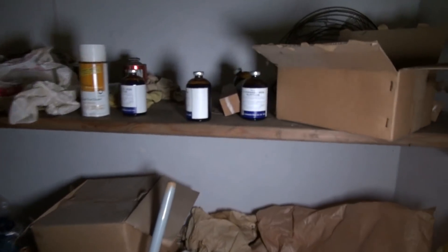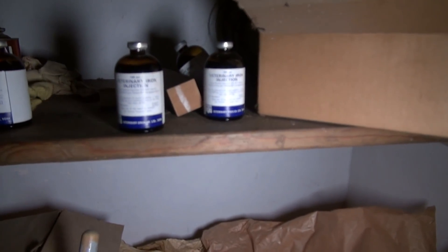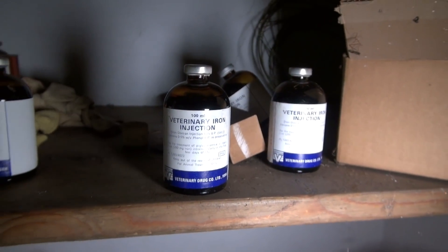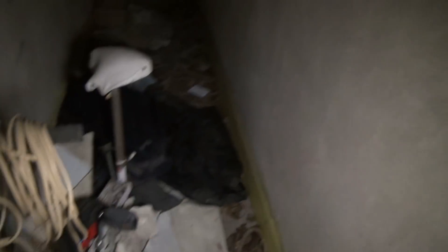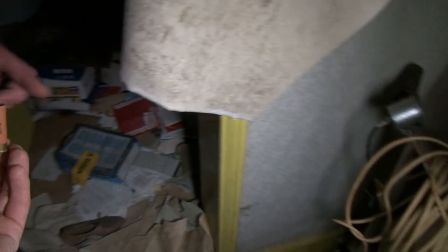What are these bottles here? They're like veterinary injections. Farming. I love the bike. Look at that — an old cardboard cartridge. Little small garden shotgun. Put that back.